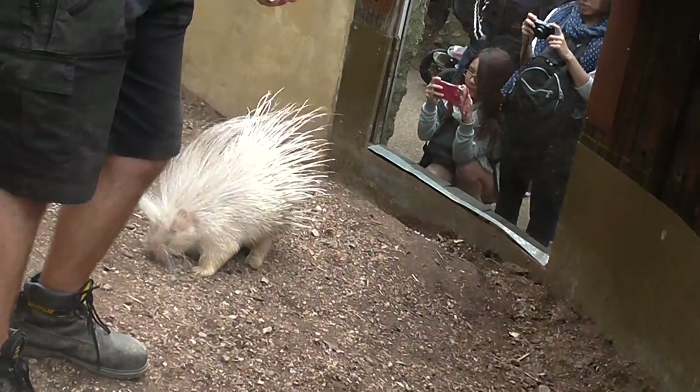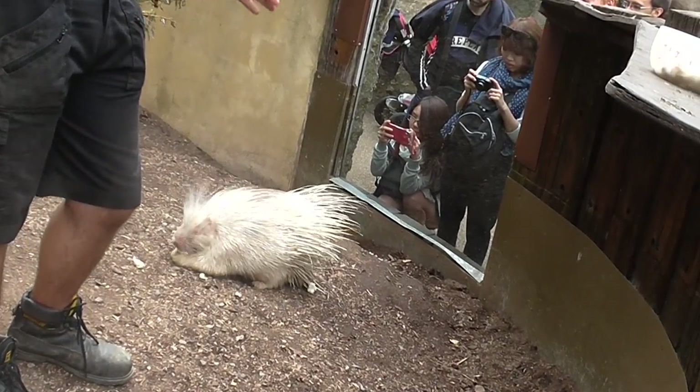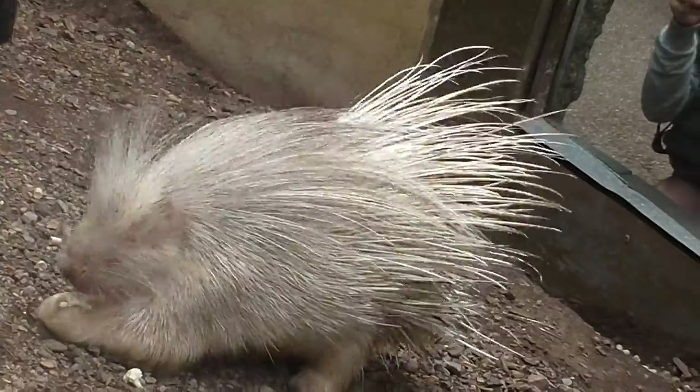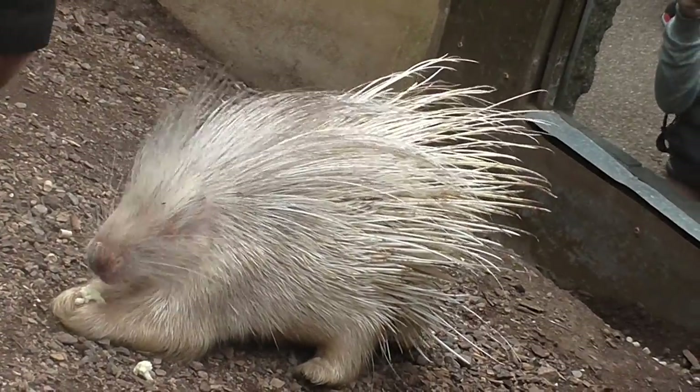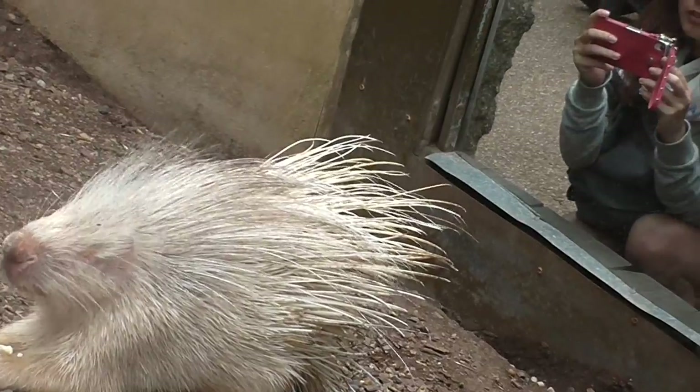As the lion approaches and attacks from behind, what Blondie would do is instead of running away, she would run very quickly backwards into the face of the lion. If some of these really hard, sharp quills happen to go through an eye into the back of the throat, the lion will die almost instantly. That's one way in which they kill lions.